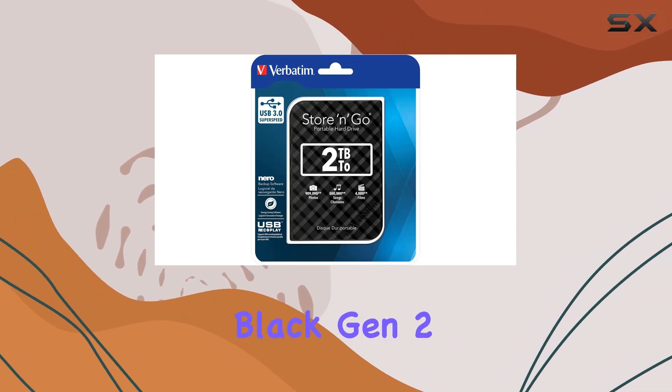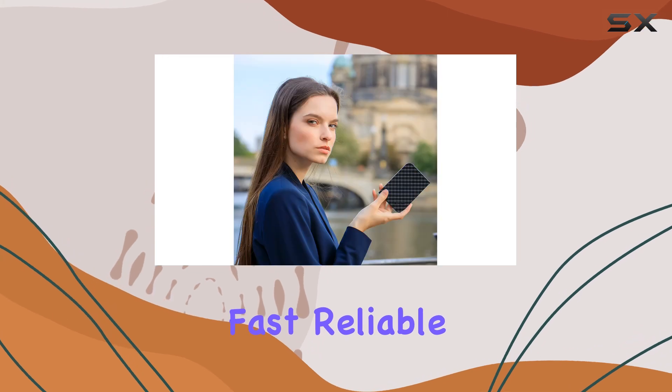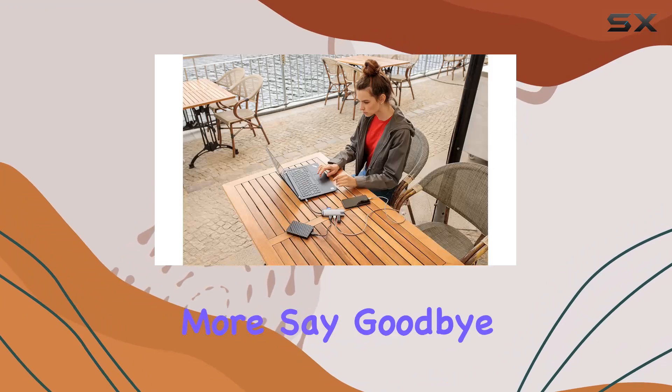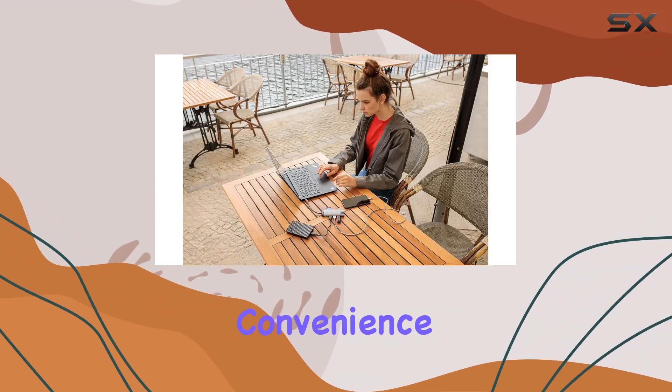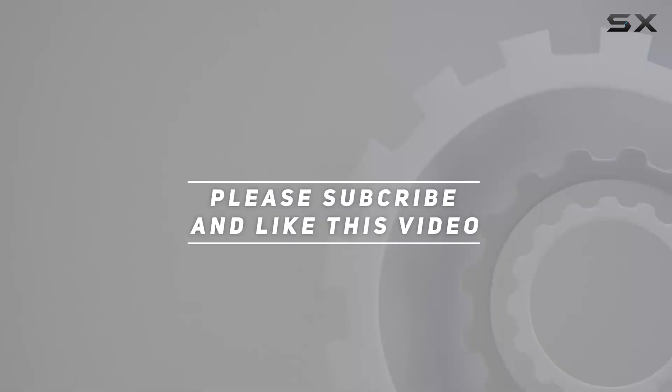Fast, reliable, and stylish — it's everything you could ask for in a portable hard drive and more. Say goodbye to storage woes and hello to convenience with Verbatim. Check out the video description for updated pricing, and thank you for watching.